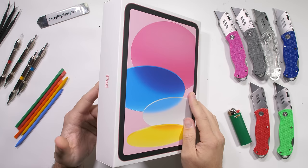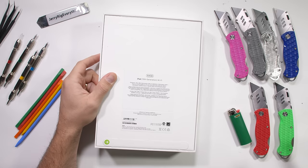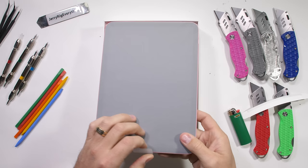Your first question today is probably: what makes this iPad different from the other four iPads for sale on Apple's website? And I'm going to be honest — they all kind of seem the same to me. But this one is pink and costs about $450, which doesn't seem all that bad.